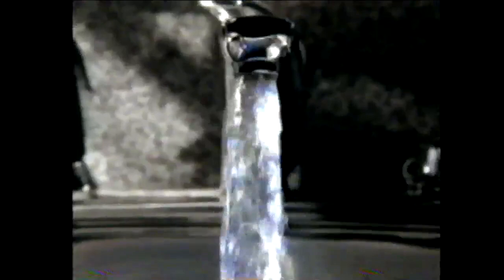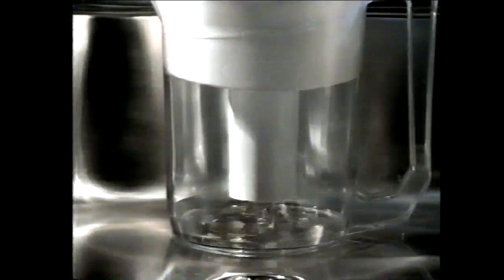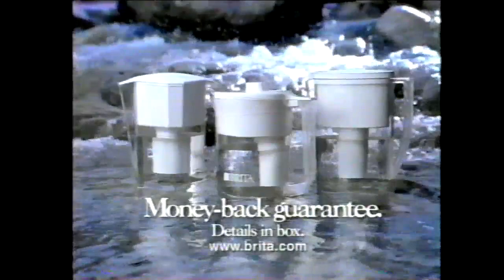How can you turn tap water into this? With the Brita water filtration pitcher — the remarkable filter virtually eliminates lead and chlorine, so your tap water suddenly tastes clear, fresh, wonderful. Brita — tap into great taste.